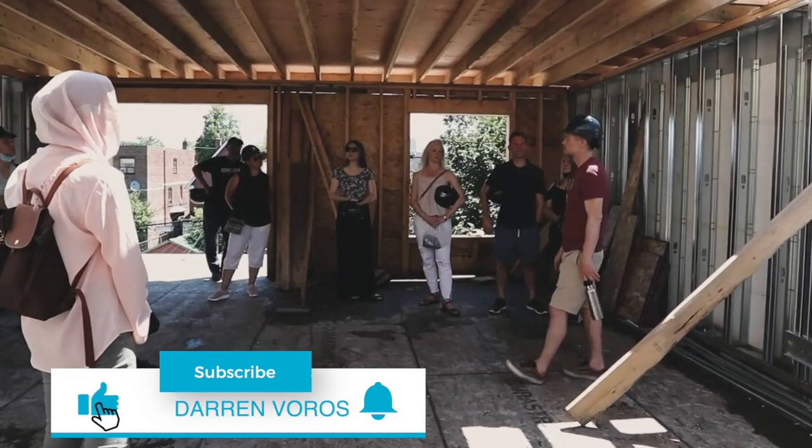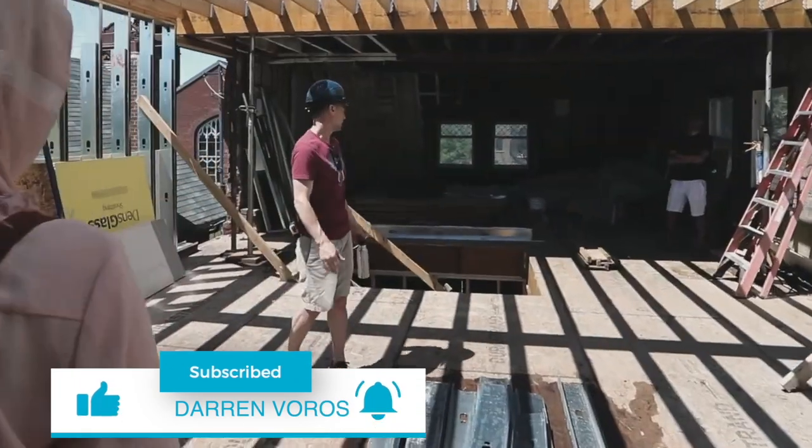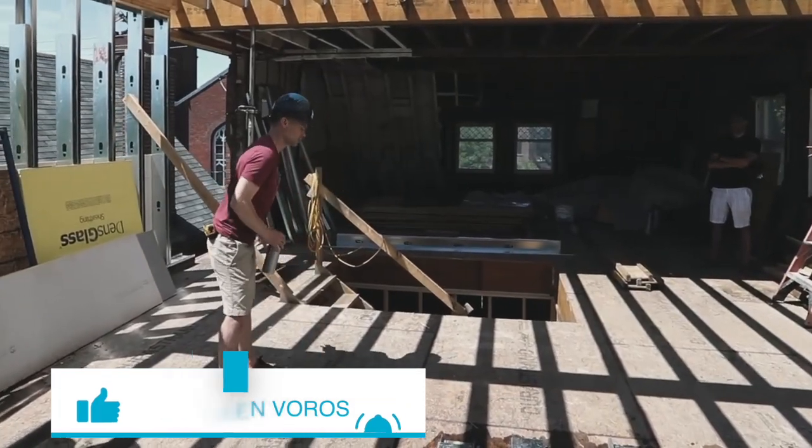Darren Voros here. My mission is to help 1,000 people create a million dollars of net worth with real estate investing. Subscribe not to miss what's coming. There are many myths surrounding what you can and cannot do if your tenants don't pay their rent.